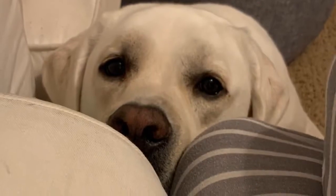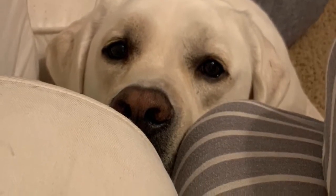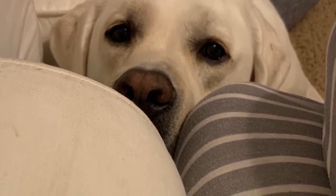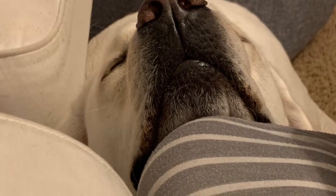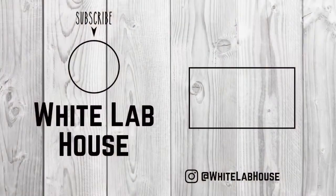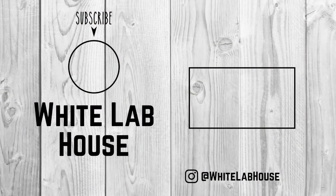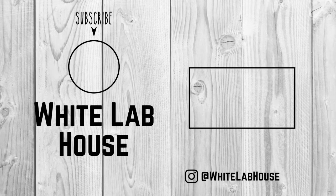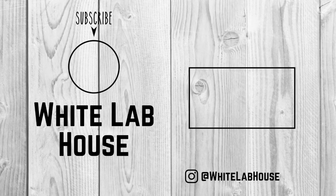And those are my treasures for the week from the Goodwill Bins. I will leave you with this sad picture of my dog Duke begging for food because I'm such a mean mom and never share my food with him — he eventually gave up and just fell asleep. If you like this kind of content, I would love for you to hit that like button and go ahead and subscribe to my channel. Thanks for watching. You can also find us on Facebook and Instagram at White Lab House.